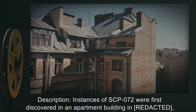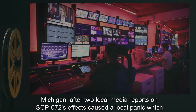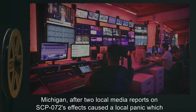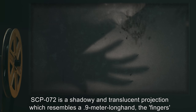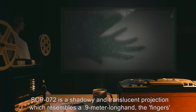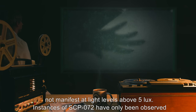Description. Instances of SCP-072 were first discovered in an apartment building in Michigan, after two local media reports on SCP-072's effects caused a local panic, which drew the attention of an embedded Foundation Agent. SCP-072 is a shadowy and translucent projection which resembles a 0.9m long hand, the fingers of which taper to a sharp point. Detailed recording of SCP-072 is difficult, as it does not manifest at light levels above 5 lux.